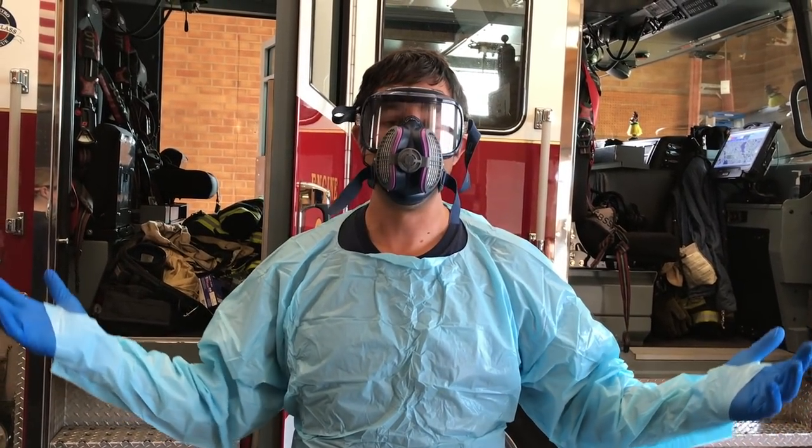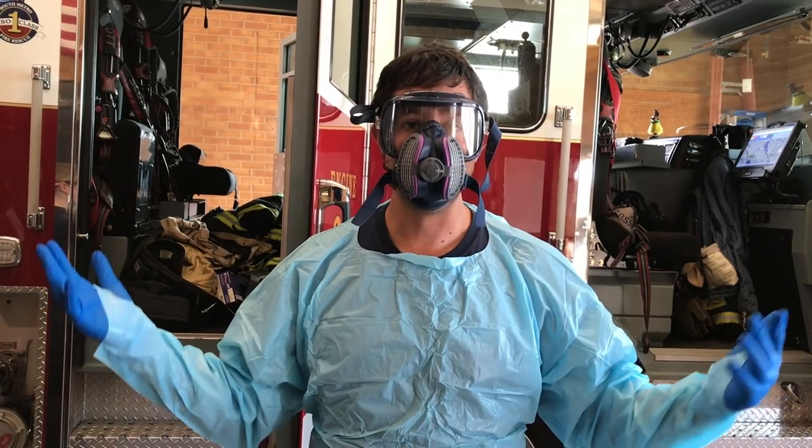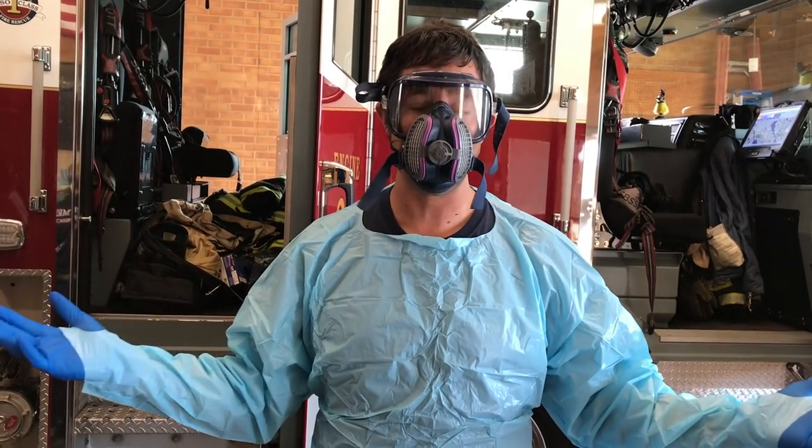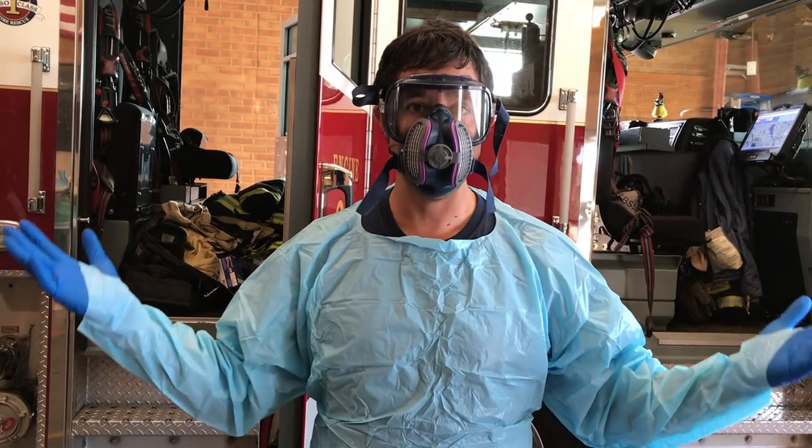What do you think? I look pretty weird, huh? But if you saw me in your house and I was taking care of mom and dad, or I was taking care of you, it would be because you were sick and needed my help.